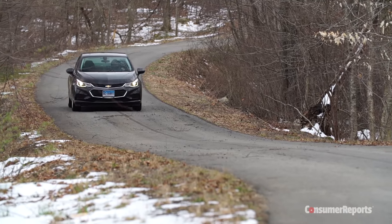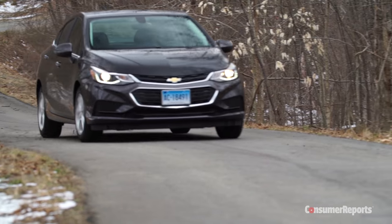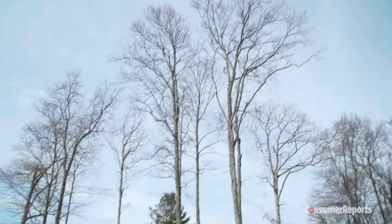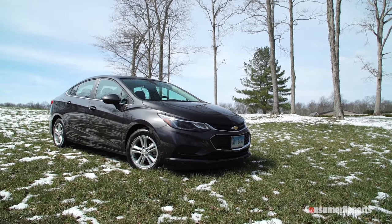The second generation Cruze has lost its body fat. It weighs 225 pounds less than the equivalent last generation Cruze we tested. Styling is less pudgy than before, too, with a more streamlined look that's very similar to the concurrent Honda Civic and Hyundai Elantra.